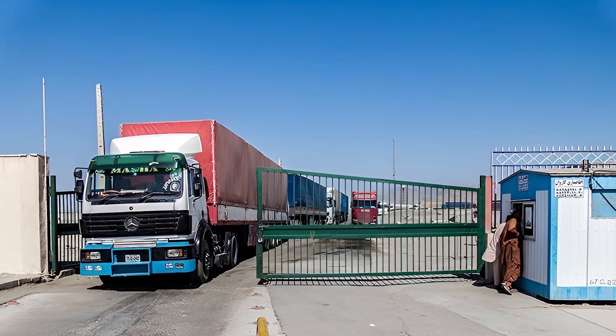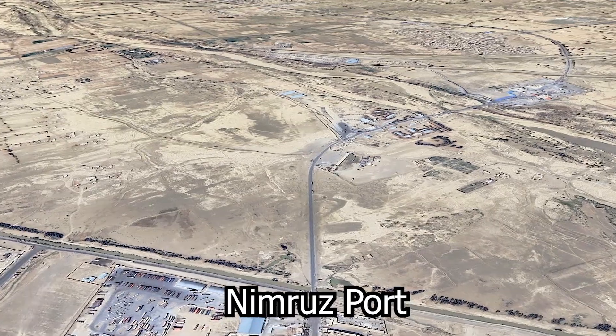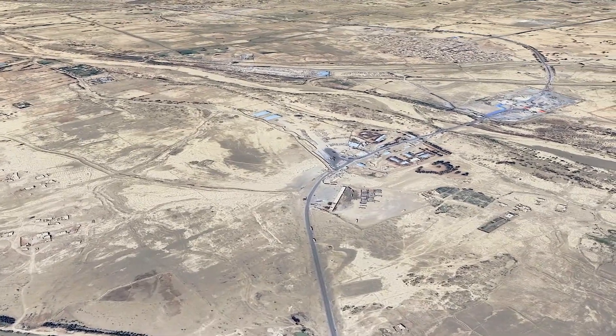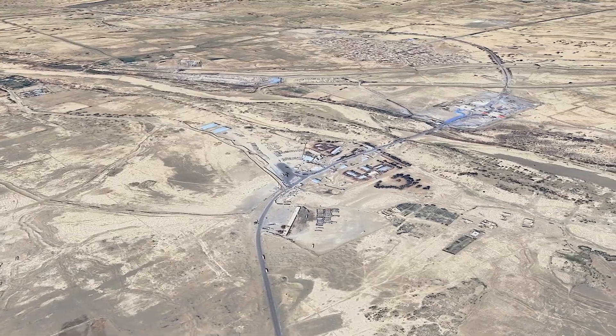Another significant port on Afghanistan's Iranian border is Nimroz. A lot of commodities are imported and exported via this port, which is important for commerce with Iran. The accuracy and speed of the product inspection are increased by installing scanners at this port.